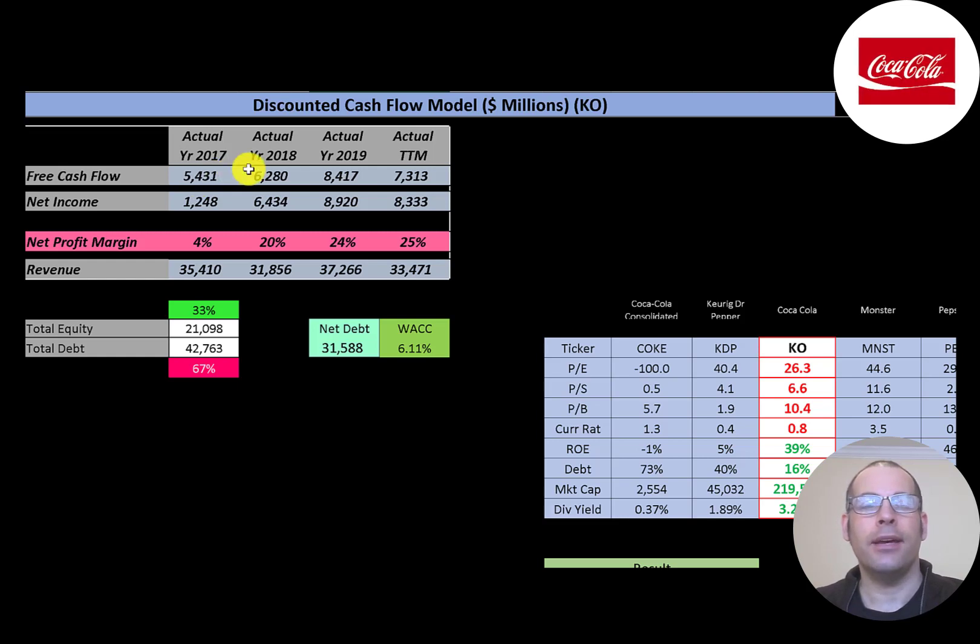Net income is the profit and loss on the business — revenue minus expenses. They also have lots of net income: 1.2 billion, then jumping way up to six and a half billion, then increasing to almost nine billion, then dropping a little in the trailing 12 months to 8.3 billion. Revenue is the sales for the company and that's pretty steady — $35 billion in 2017, going to $33.5 billion in the trailing 12 months.